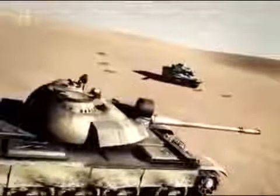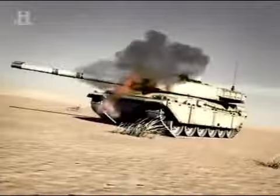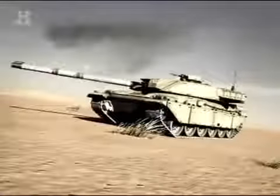Later in the conflict, a Challenger 2 took a direct hit from a 100mm cannon of a T-55. This time, it was the armour technology of the tank that saved it. The round hit the frontal armour, ignited the panels, but caused no damage at all to the structure of the vehicle.